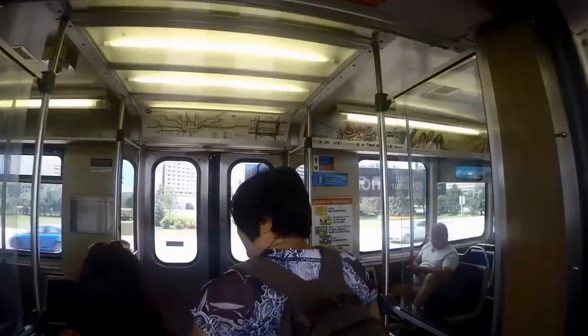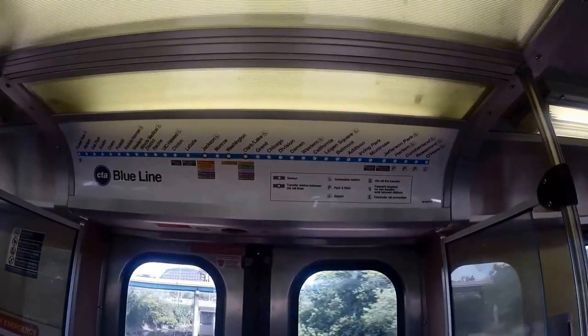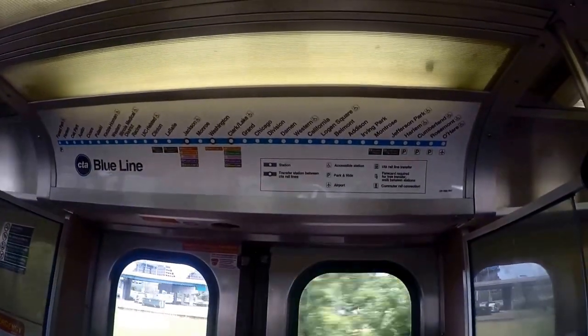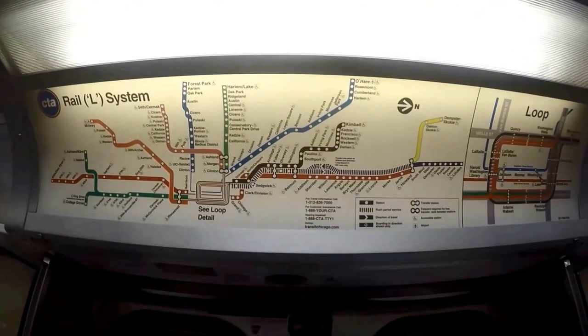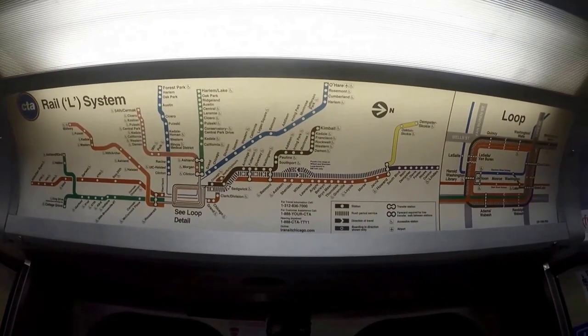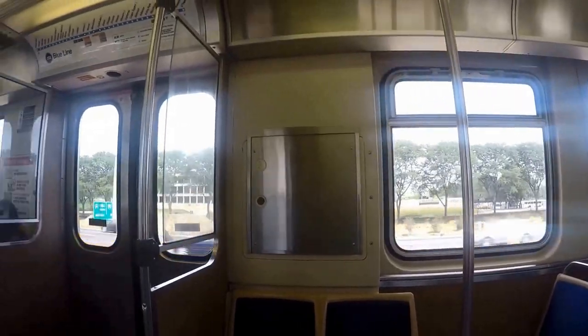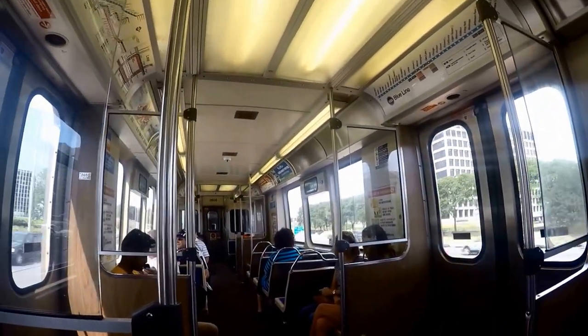To get to the Art Institute by the L train, take the brown, green, orange, pink, or purple line and exit at Adams Wabash stop. Then walk one block west to the museum. You can also take the red or blue L train and exit at Monroe stop and walk a few blocks to the museum.